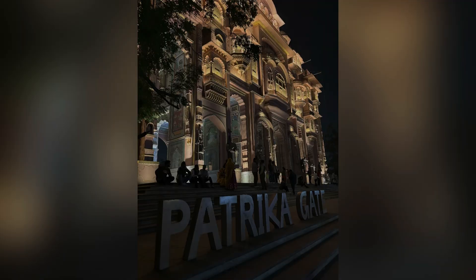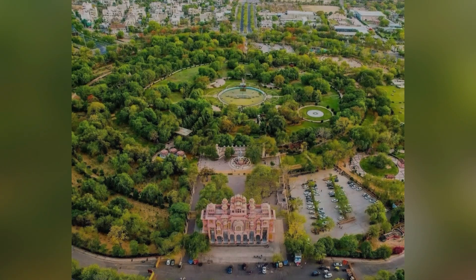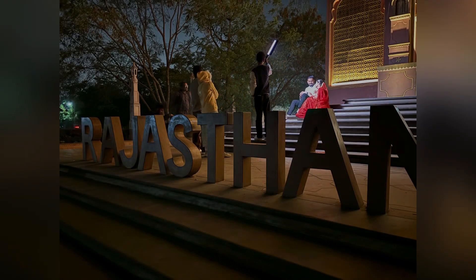Next is Patrika Gate — a visual delight that showcases the city's rich heritage and artistic spirit. It serves as the entrance to the Jawahar Circle Park and is one of the most photogenic places in Jaipur. The gate, one of the nine gates in Jaipur, is made out of pink sandstone on the outside and features a colourful walk.